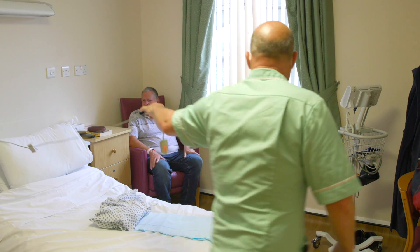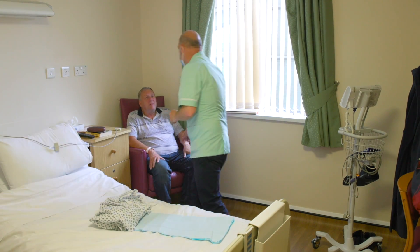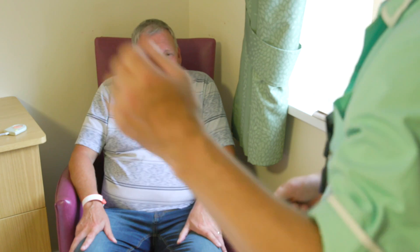Pain needs to be managed, and I always stress to any patient: you're not being a burden. If you are in pain, you must press your buzzer — that's what we're here for. You're not causing us any problems; we're here to relieve your pain.